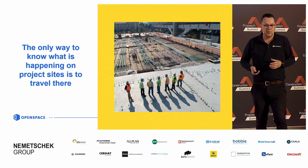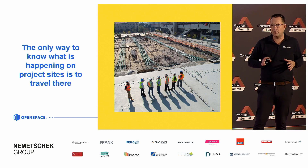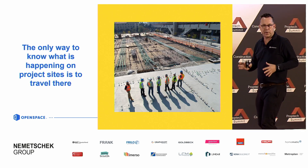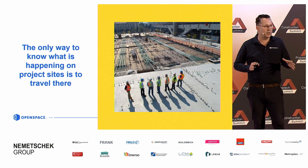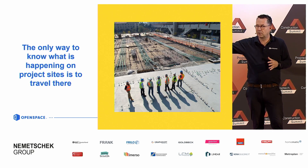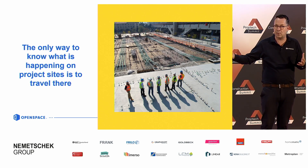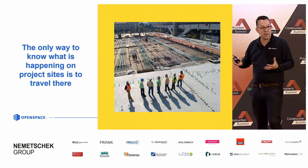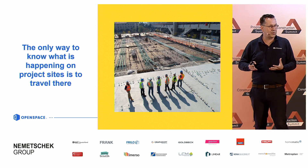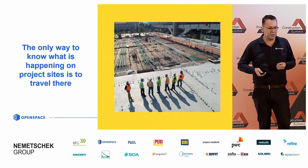On top of that, the only real way so far to find out what's going on on a job site is to actually go there. We're in Hamburg here — if your office is here, how do you check what's going on in Munich, or even in Africa or Asia if you're building a data center? It's a challenge, and it costs a lot of time and effort, and those are things we don't have when we work in construction.